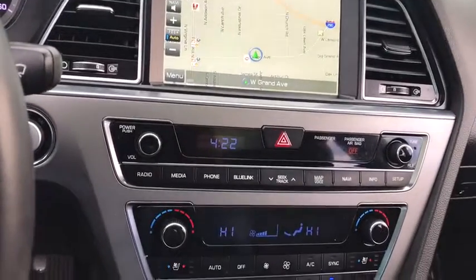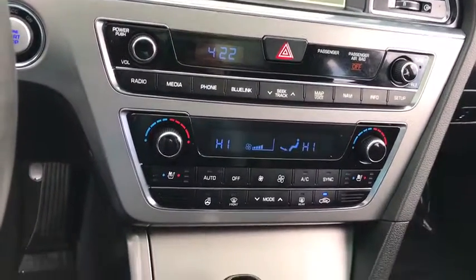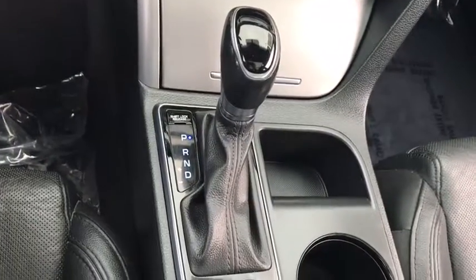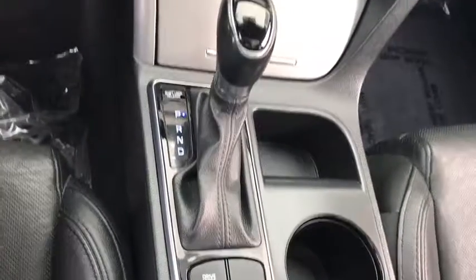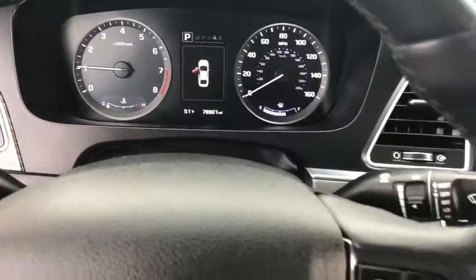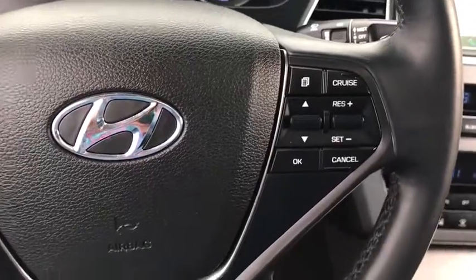Leather-wrapped steering wheel, Bluetooth, adjustable steering wheel, power steering, driver airbag, aluminum wheels, keyless start, auto-dimming rear-view mirror, PPO, four-wheel disc brakes, cruise control, premium sound system, and rear defrost.